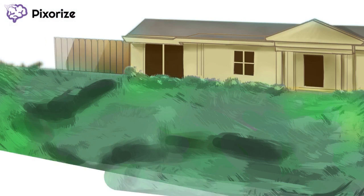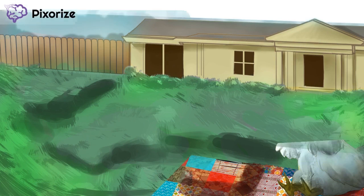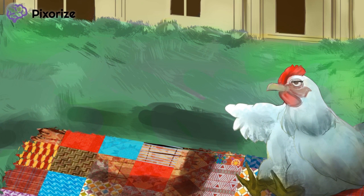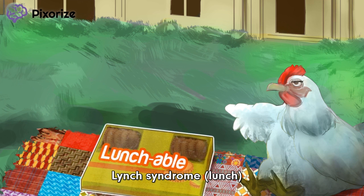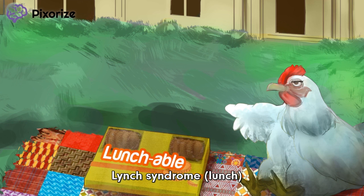Now let's see what's for lunch. Time for the star of the image — that's me sitting there on the picnic blanket. I'm a HN because it's HNPCC. HNPCC stands for Hereditary Non-Polyposis Colorectal Cancer, which is perhaps better known as Lynch Syndrome. And what HNPICNIC would be complete without the king of processed food, the Lynchable? This Lynchable is here to help you remember HNPCC's other name, Lynch Syndrome.